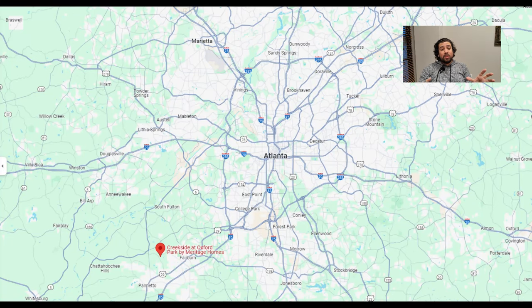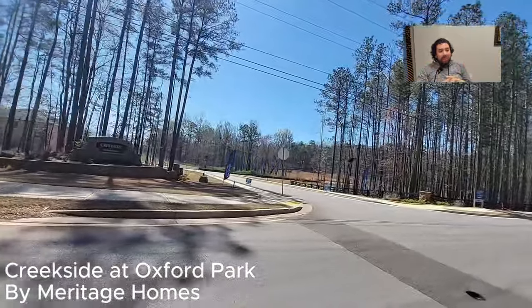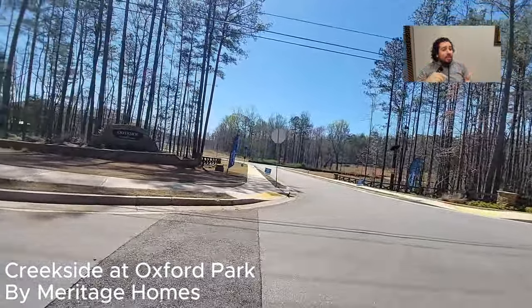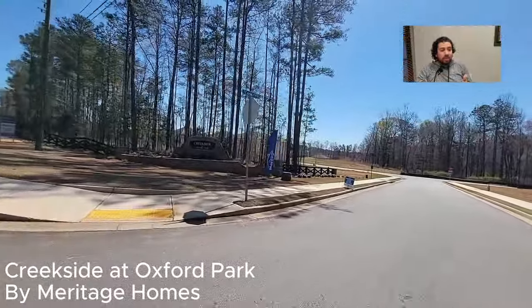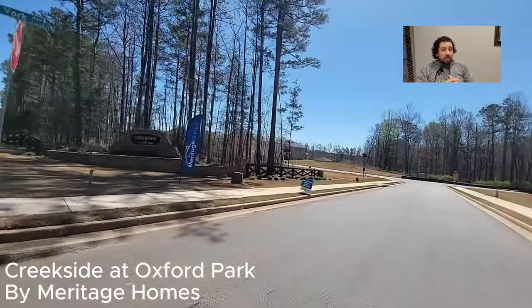Today we are in the southwest metro Atlanta area, just outside of Atlanta, pretty close to the airport — only maybe about 20 to 30 minutes away. We are at Oxford Park by Meritage Homes. This is in the EC West Elementary School District, the Bear Creek Middle School District, and the Creekside High School District.